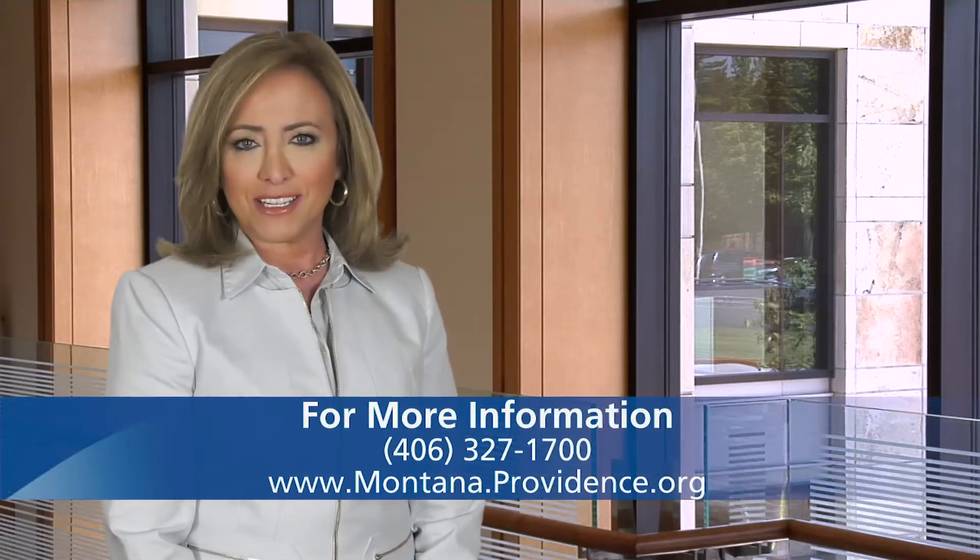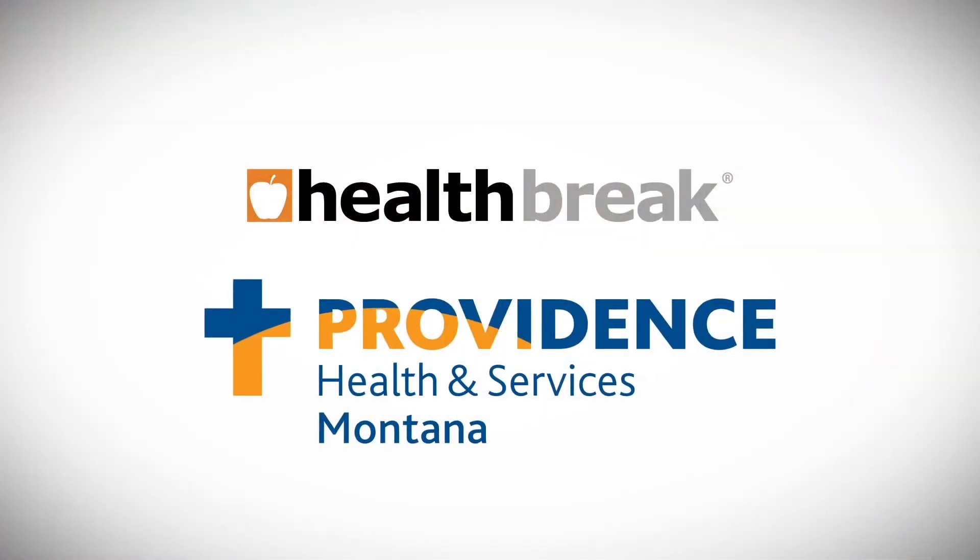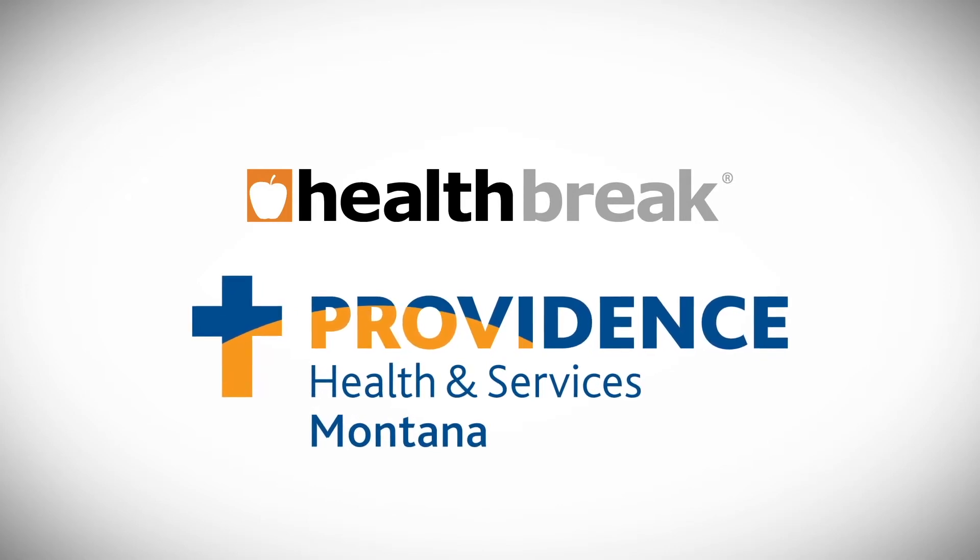To learn more, visit montana.providence.org. Health Point was brought to you by Providence Health and Services, serving Montana.